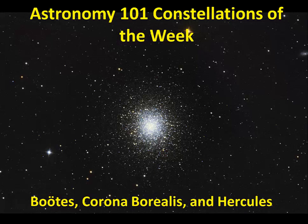This week's constellations are Boötes, Corona Borealis, and Hercules. We'll start with a shot of the sky that contains all three constellations.